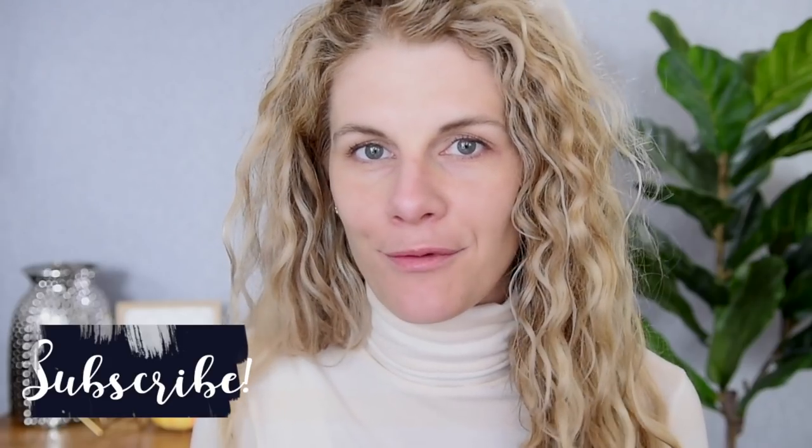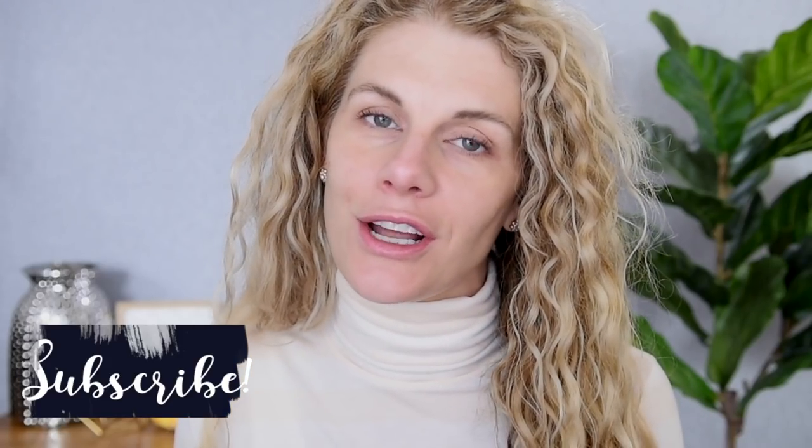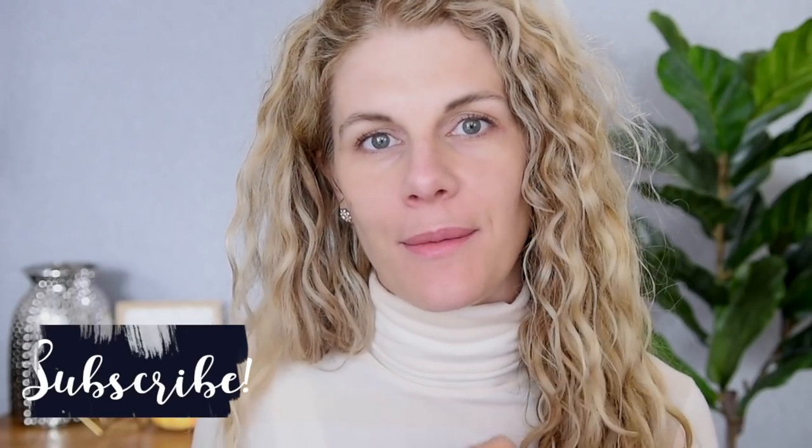Before we jump into the makeup, I want to give a special welcome to those of you that are new to my channel. I hope you enjoy this one. If you do, please make sure that you are subscribed before you leave and that your notification bell is turned on if you'd like to be notified every time I upload a new video. We do have a lot of makeup to put on today, so let's get to it.